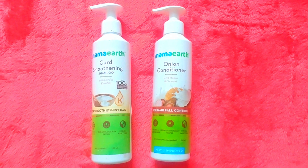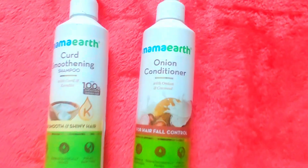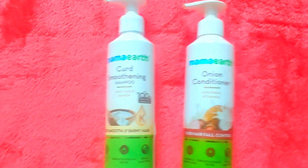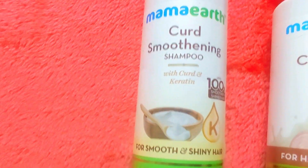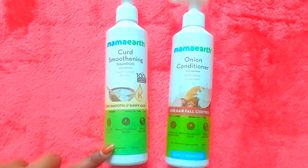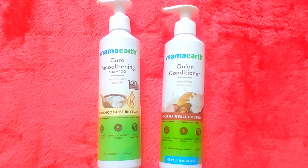First, adult products. We have hair products. The first variant is onion — this is shampoo, conditioner, and onion hair oil, which has three combinations. The next variant is Curd Smoothening — this is for smooth and shiny hair. This shampoo and conditioner also has this variant. And also, apple cider vinegar hair mask, for weekly twice use, so hair is smooth and shiny and hair fall is controlled.